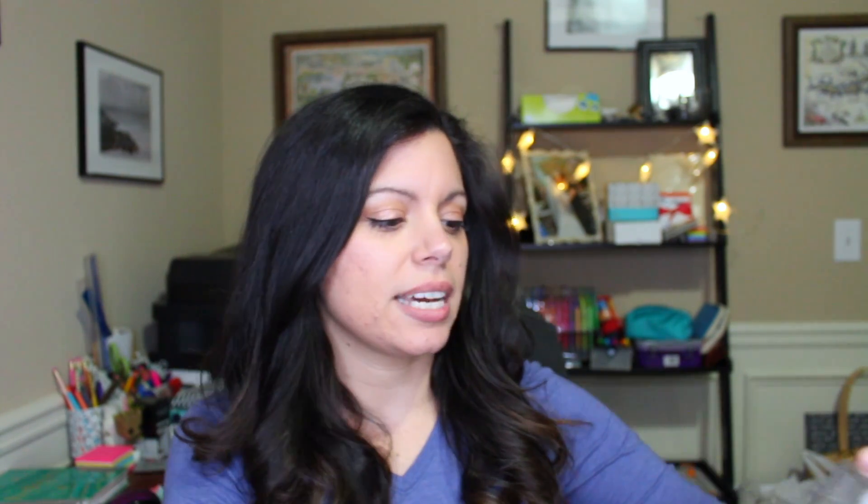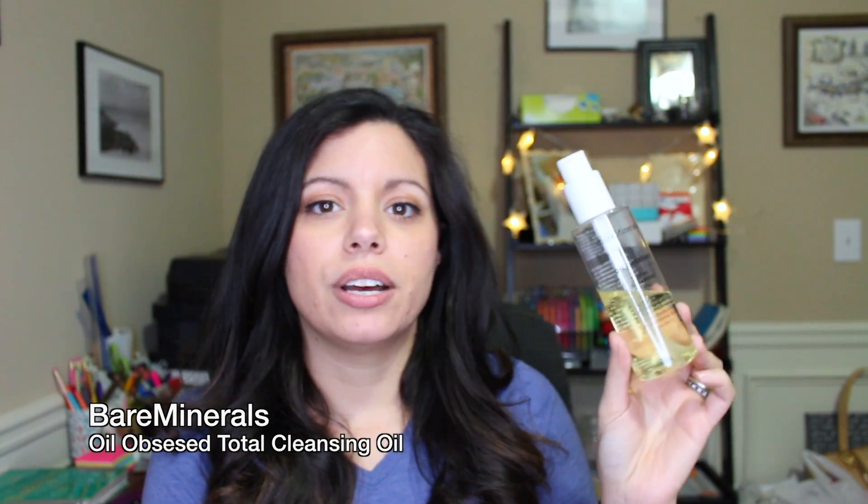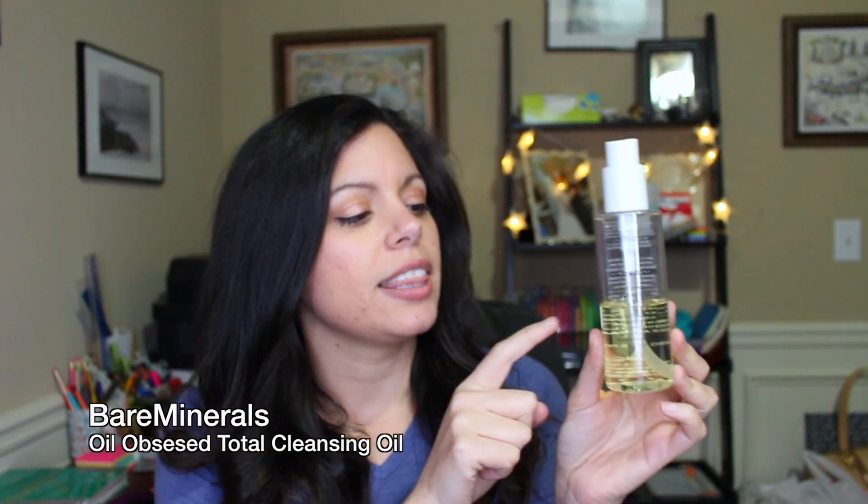First I'm going to start with some cleansing products I really love that have helped me out this year. My first one is the Oil Obsessed Total Cleansing Oil from BareMinerals. I love this product — it gets off everything: waterproof mascara, eyeliner, everything on my face. I use it pretty much every single day and there's still a lot left. It smells good and, unlike other oil cleansers I've tried, it does not leave my skin feeling oily.